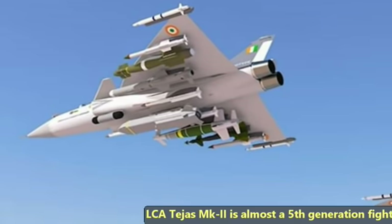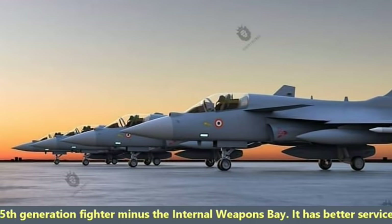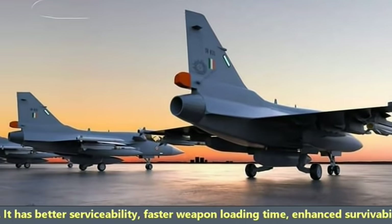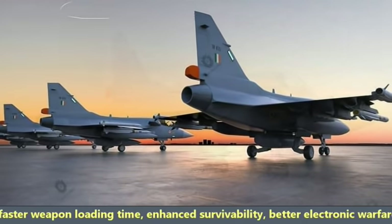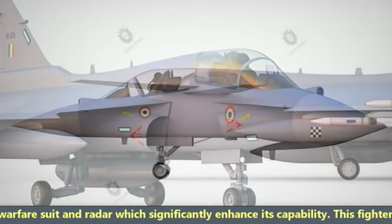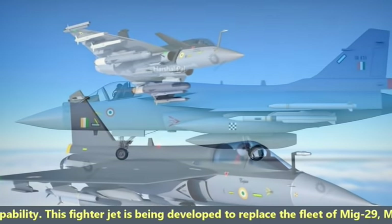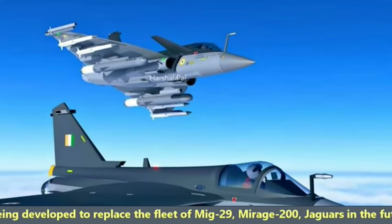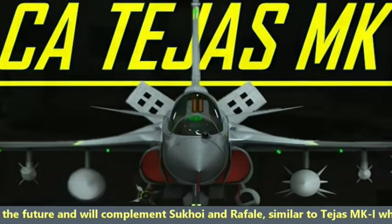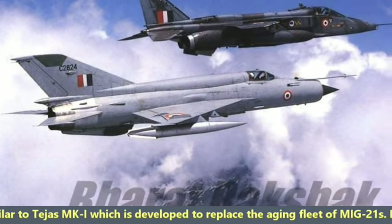LCA Tejas Mark II is almost a fifth generation fighter minus the internal weapons bay. It has better serviceability, faster weapon loading time, enhanced survivability, and better electronic warfare suite and radar which significantly enhances its capabilities. This fighter jet is being developed to replace the fleet of MiG-29, Mirage 2000, and Jaguars in the future, and will complement Sukhoi and Rafale, similar to Tejas MK1 which was developed to replace the aging fleet of MiG-21s.